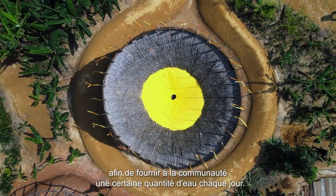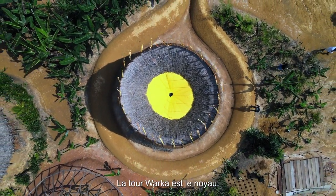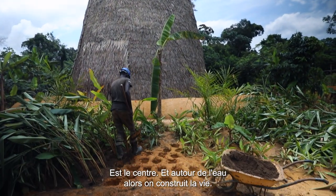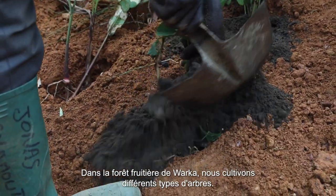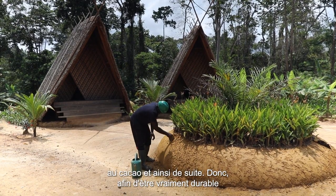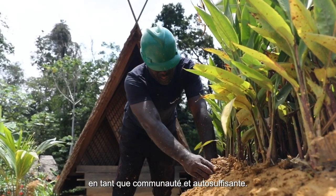The Waka Tower is the core, the center — and around water we construct life: the Waka Fruit Forest. We are growing different kinds of trees, from moringa to bananas to plantain to cacao and so on, in order to be really sustainable as a community and self-sufficient.